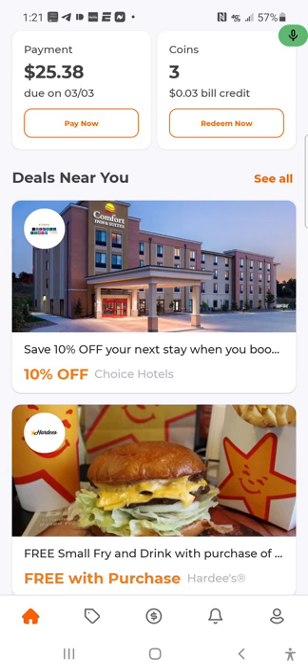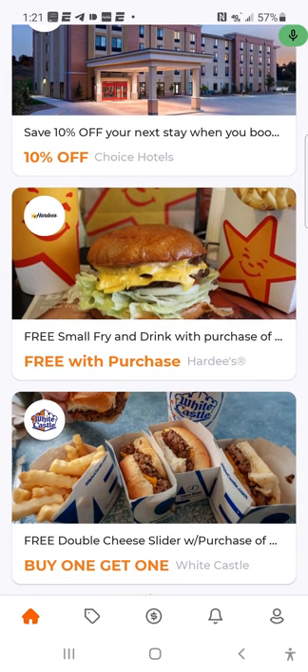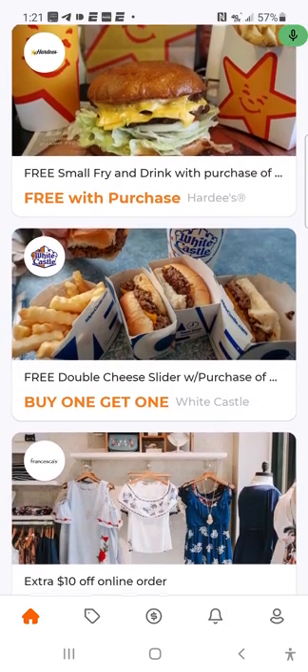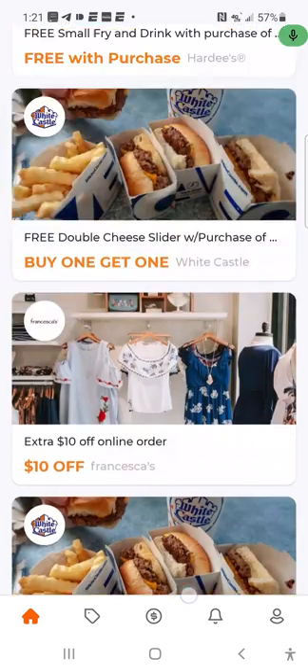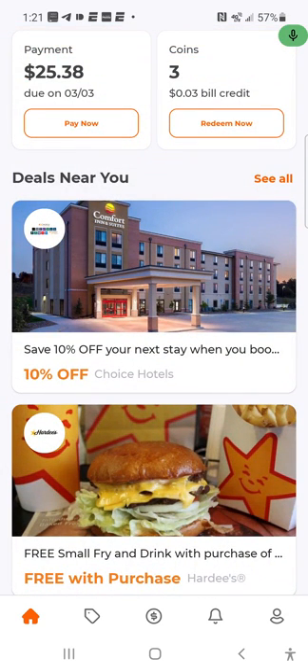Once you get your account set up, you'll be directed to the home page. It's going to say 'Deals Near You.' I work in the hotel industry so I don't need the hotel discount — I've got my own. But they give you food offerings; when you purchase your meal you can get a sandwich or burger for free. They also have clothes deals and other things. At the top you'll see your payment method and how much is due.